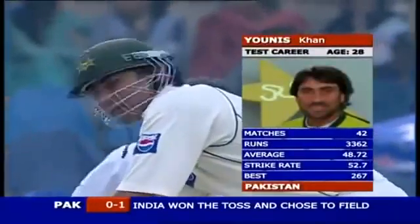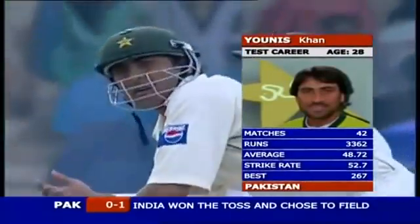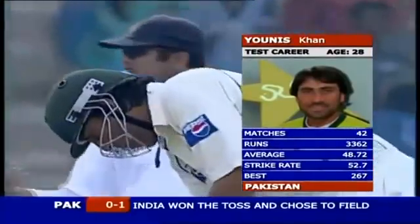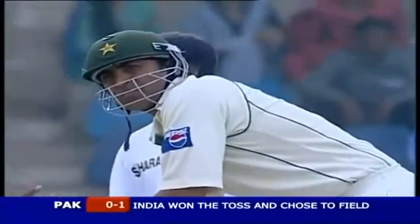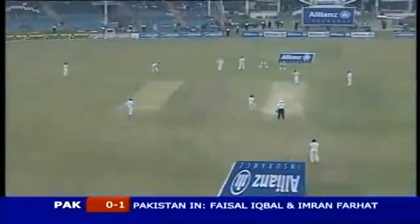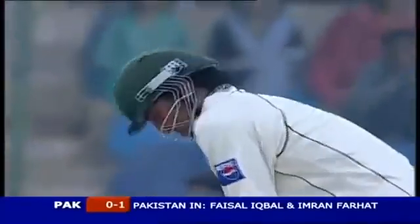Yunus Khan finds himself in early at number three — a solid player, and that is what Pakistan will be expecting from him: solidity. Pathan bowls in the right channel, gets the ball to swing and seam off the pitch. Good catch by the Indian skipper. Yunus Khan will be tested; a bit of cloud cover has enveloped the National Stadium.